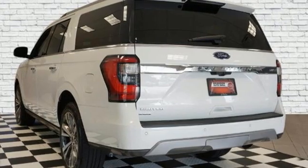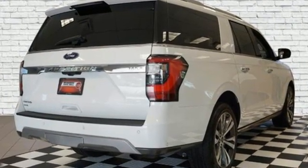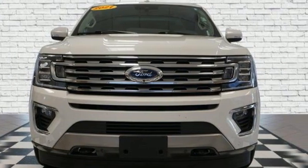Twin-turbo V6 engine. Dual-zone climate control. Integrated navigation system with voice activation. Auto-dimming rear-view mirror. Heated steering wheel.